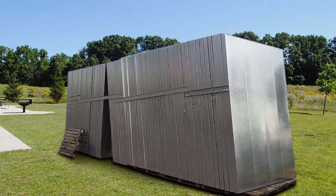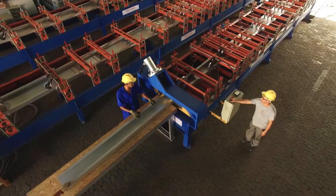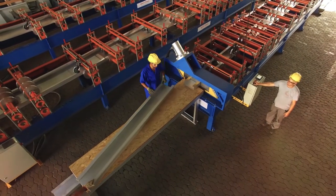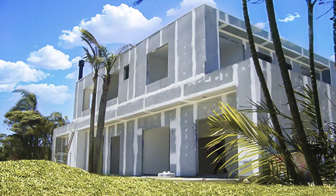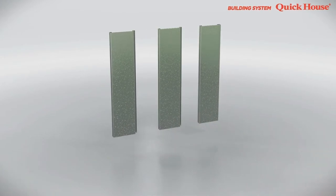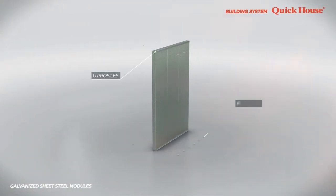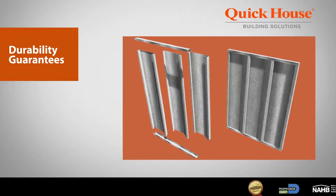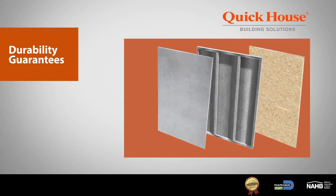An organized construction site. Since the system and panels come prefabricated to the construction site, you are able to cut down on build times from start to finish. Durability guaranteed. Since the QuickHouse system is entirely composed of galvanized steel, the construction is guaranteed to be more resistant and durable.